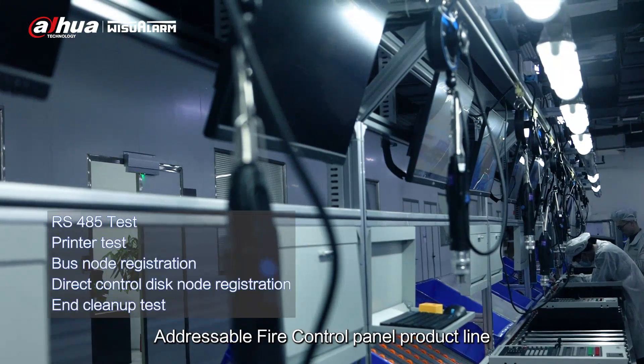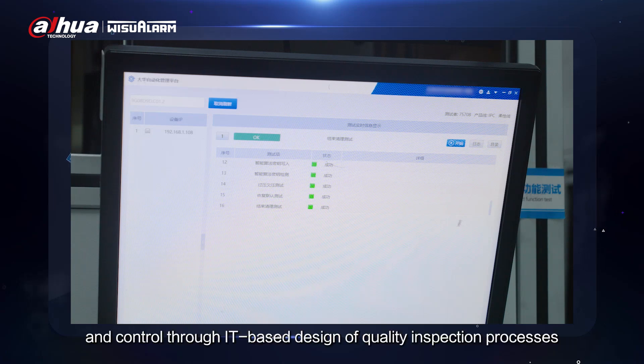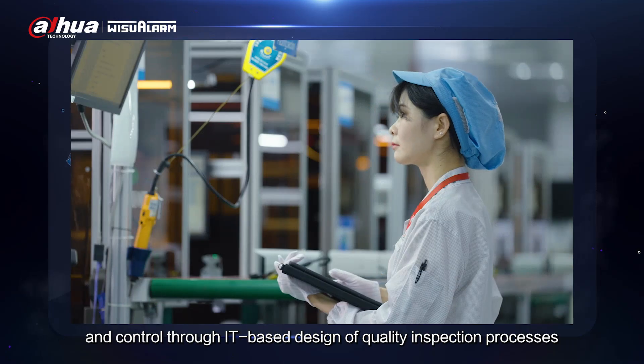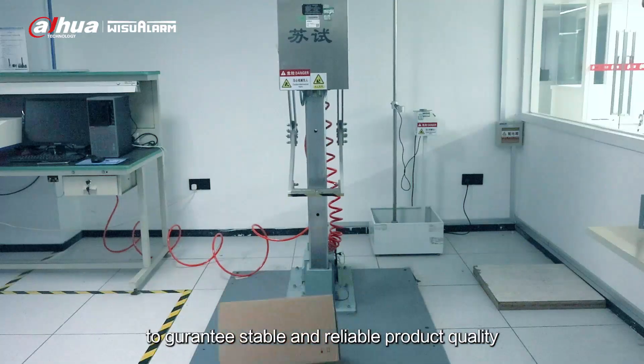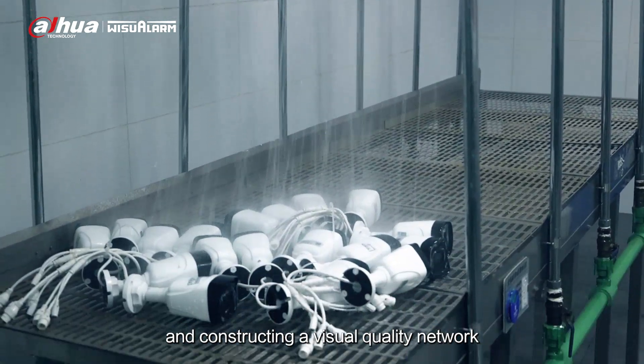Addressable fire control panel product line: realizing digital real-time prevention and control through IT-based design of quality inspection processes. We also utilize industry-leading reliability testing capabilities to guarantee stable and reliable product quality, constructing a visual quality network.